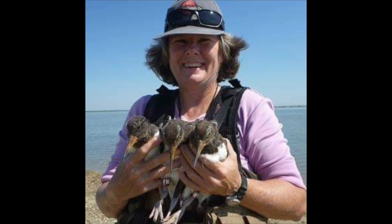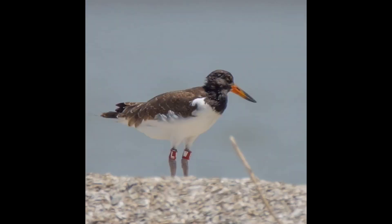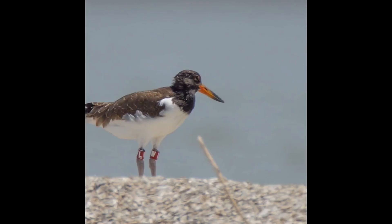Now that the study has been going on for many years, there are over 350 banded American Oystercatchers in Texas. If you see one and know what the code says, please report it to Dr. Sue at sheath@gcbo.org. If you can get a photo of the code, that would be even better.